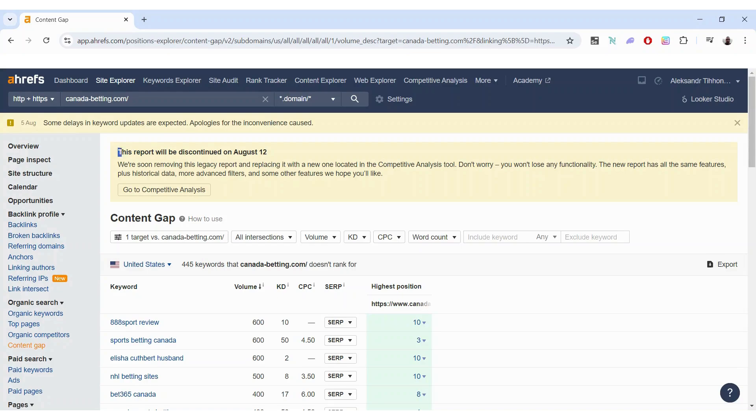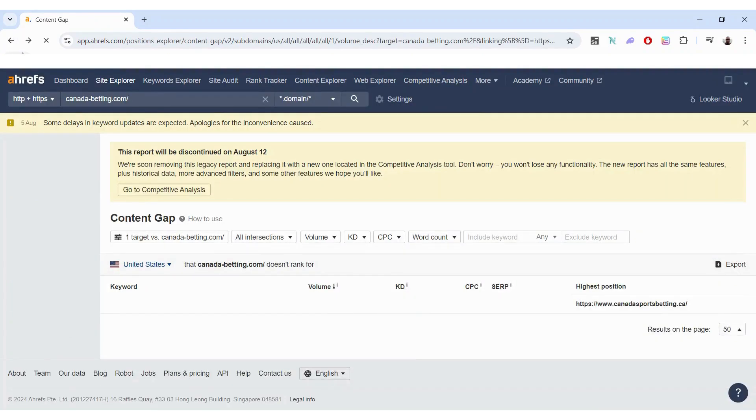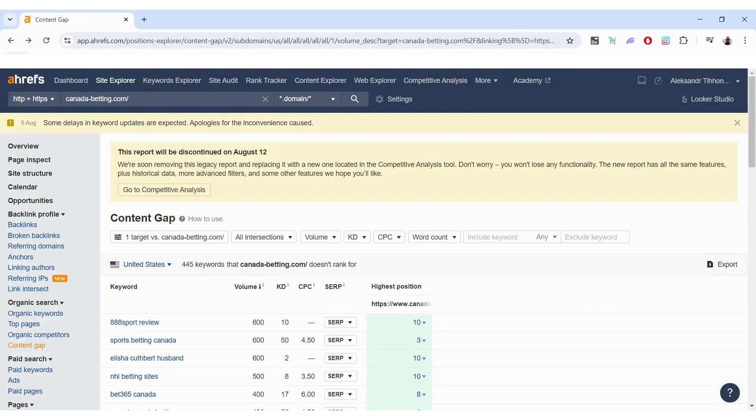One thing I'm concerned about is that this Content Gap report will be discontinued on August 12th — just six days from when I'm recording this. It refers me to the Competitive Analysis tool, which is not available in this plan. That's a major drawback. If they remove this tool with no substitute, that's a big loss for Ahrefs and takes away quite a lot of value from the Starter plan.